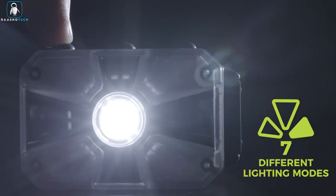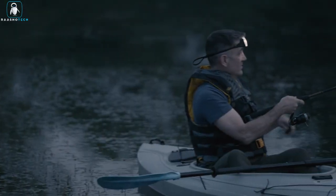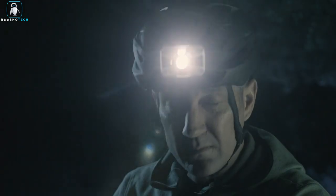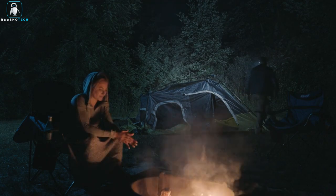Weighing a mere 96 grams, it's lightweight, comfortable, and durable. With an IP67 waterproof and shockproof rating, it's perfect for any adventure. With skin-safe silicone for all-day wear, the Panther Vision Adaptive Headlamp redefines the way you light up your life. Get ready for a brighter, more adaptable future.